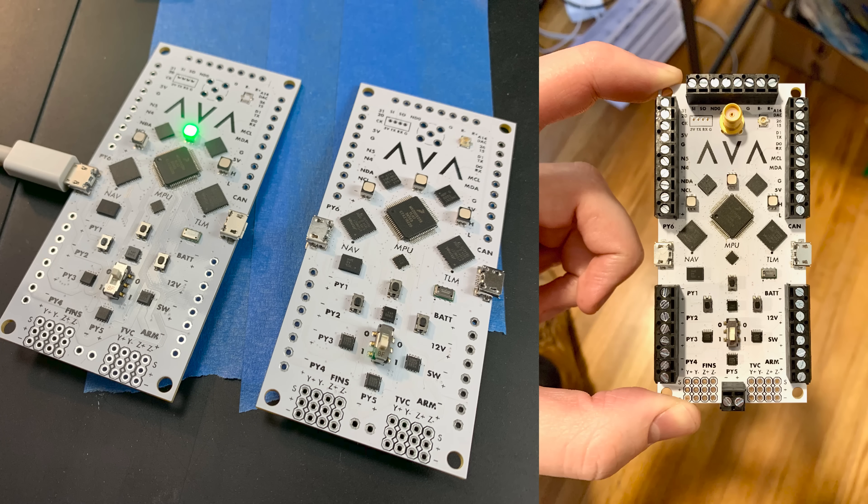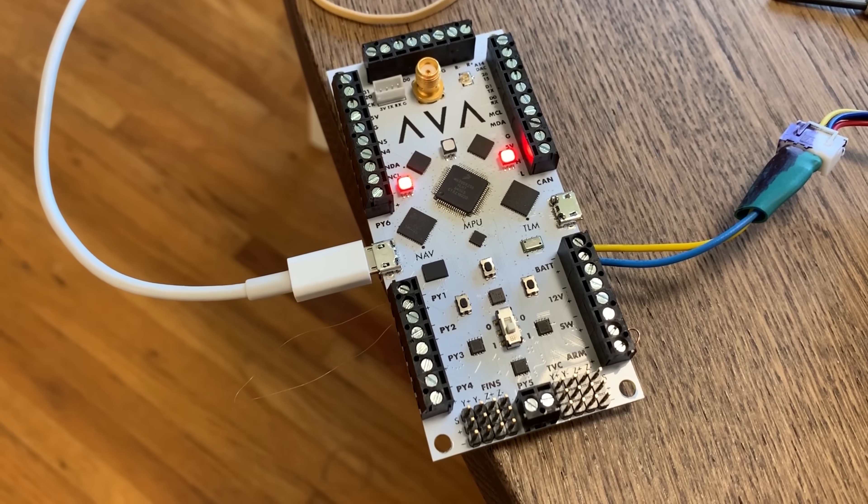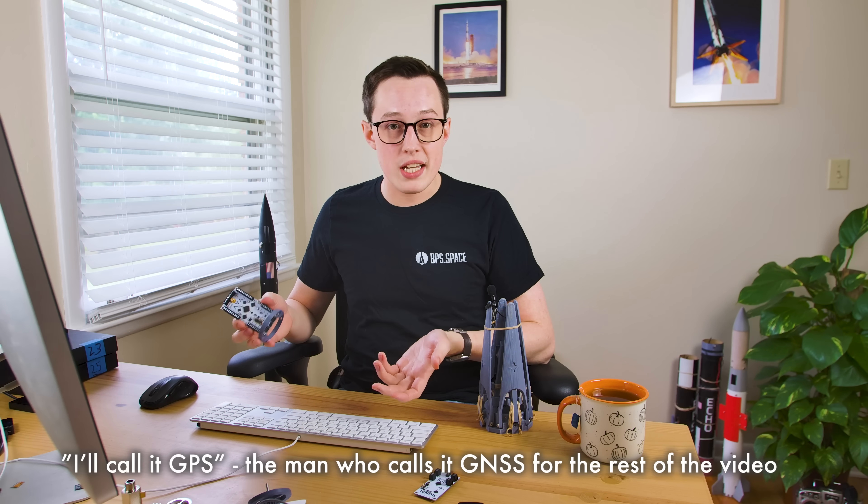AVA stands for All Vehicle Avionics, and it does exactly what it sounds like. Everything that I build for the next two years or so, I want this to be able to fly it. It has actuation outputs for fins, for thrust vector control. It has a ton of pyro channels, telemetry so we can beam data down to the ground. We've got a GNSS radio so we can pick up GPS, GLONASS, Beidou — any of these constellations for navigation. We can use that to help guide whatever vehicle this flies.